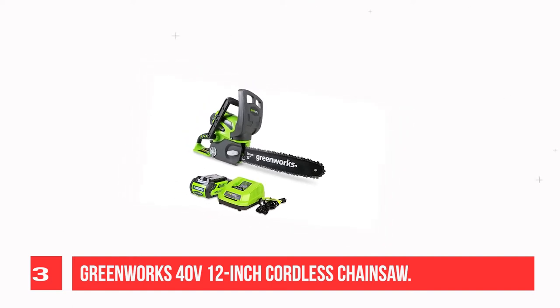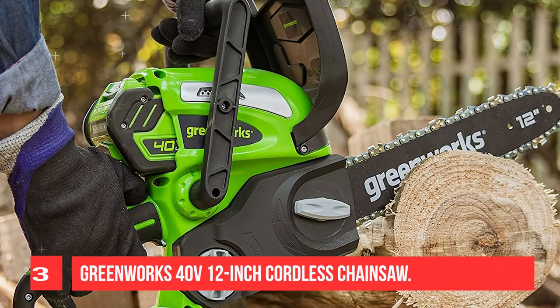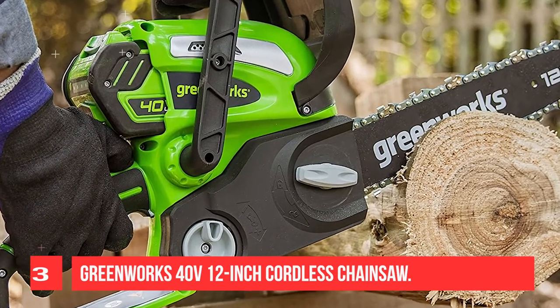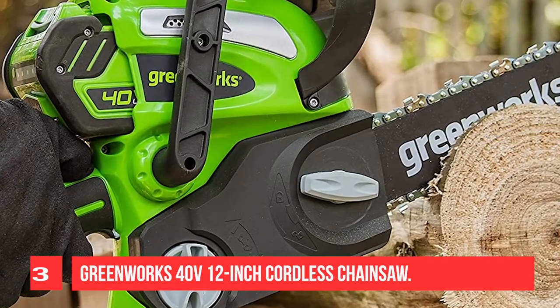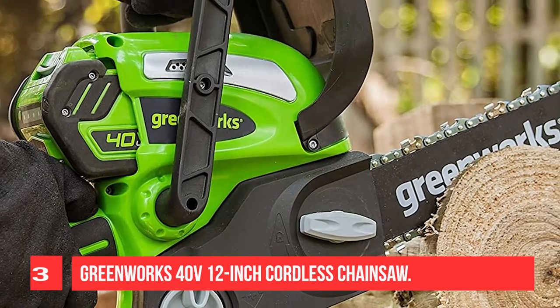It delivers fade-free power and up to 65 cuts per charge on 4x4 pressure-treated wood. The battery is compatible with other Greenworks GMAX models, including the GMAX 2.0Ah battery (model 29462) and the GMAX 4.0Ah battery (model 29472).